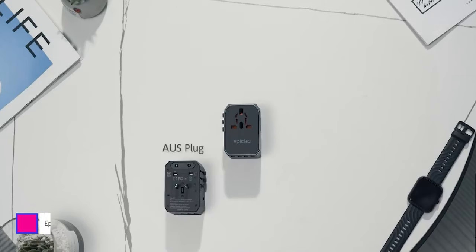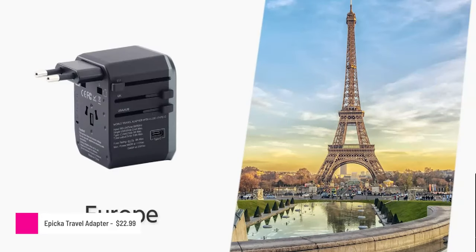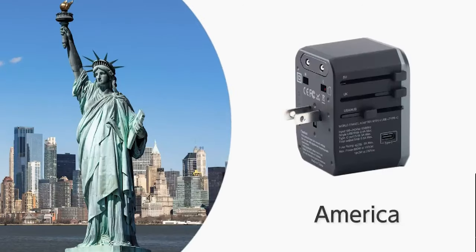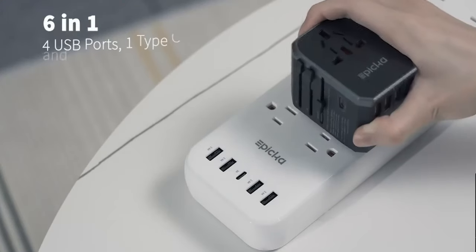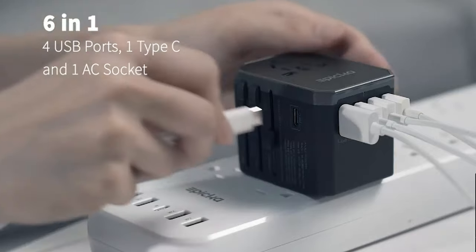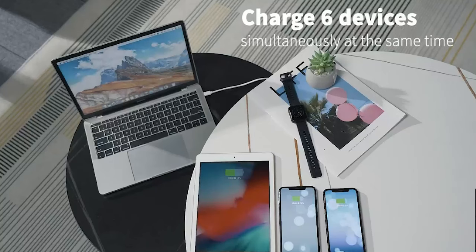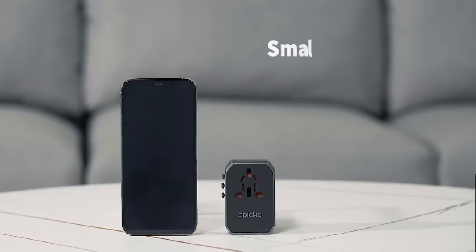All gamers need a way to power and charge their favorite devices, no matter where they are in the world. That's where a travel adapter comes in. Epica's Universal Adapter works in over 150 countries and features 4 USB ports, 1 USB-C port, and 1 AC socket. It can charge up to 6 devices at once, so traveling gamers will never have to worry about the dreaded low battery notification ever again.